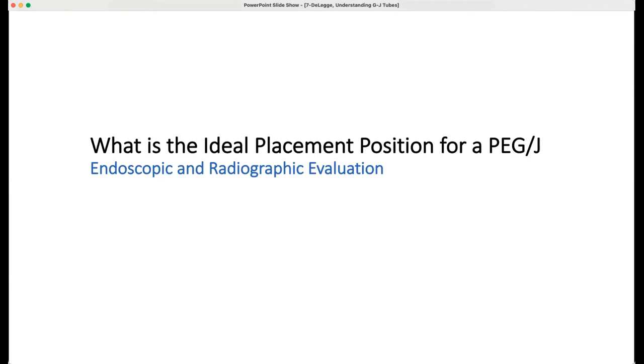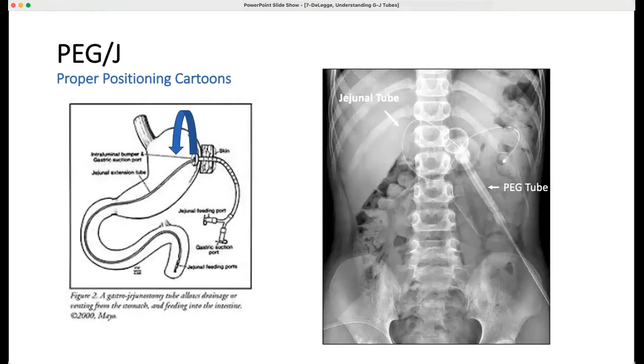The current slide asks: what is the ideal placement for a GJ? There's endoscopic and radiographic evaluation. The cartoon on the left shows a stomach with a PEG tube at 3 o'clock, and extending from the PEG tube through the stomach down to the pylorus — the bottom of the stomach — and into the small intestine, is the J-tube. This could be a one-piece system where the G-tube and J-tube are molded together but still have two openings — one in the stomach and one in the small bowel — or a two-piece system.